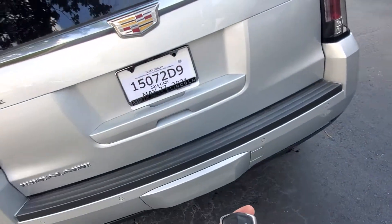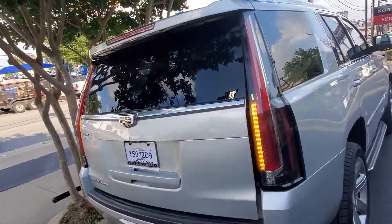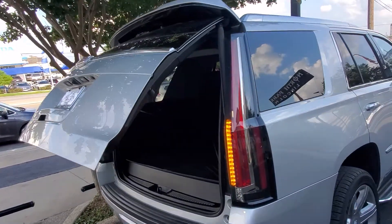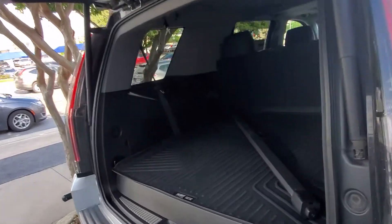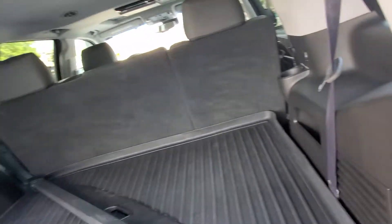It has remote start, power liftgate, all-weather mat back here with the cover, and power folding second and third row.